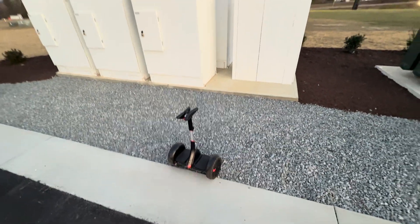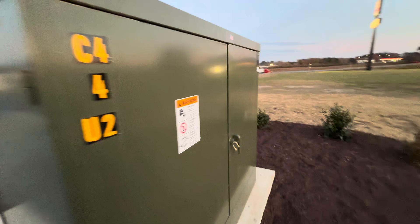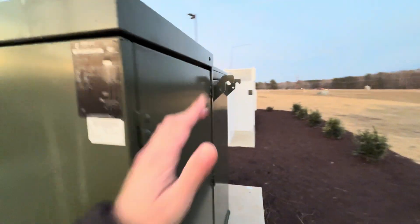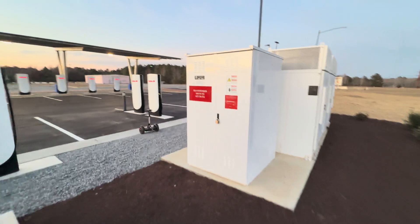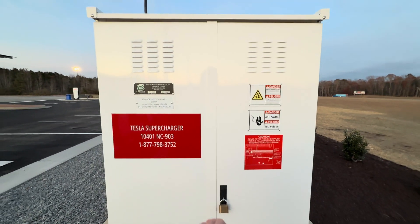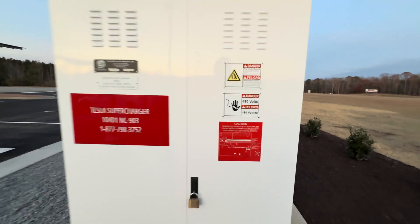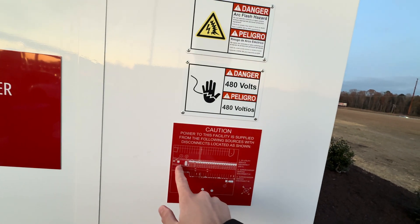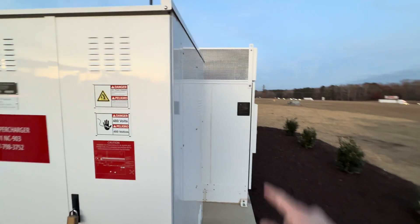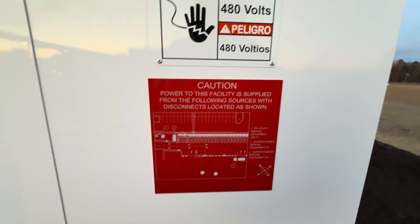So as I mentioned, this is a 2,500 kVA transformer. You probably can't hear it, but it's humming a little bit, which is normal. That 2,500 kVA is going from here into this 3,000-amp switchboard, which then has six 600-amp branch circuits going to the supercharger cabinets over here. This site is so big it actually has a map for all the different electrical sources, which is pretty cool.